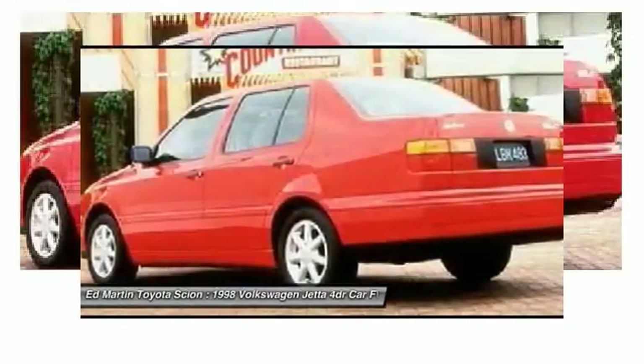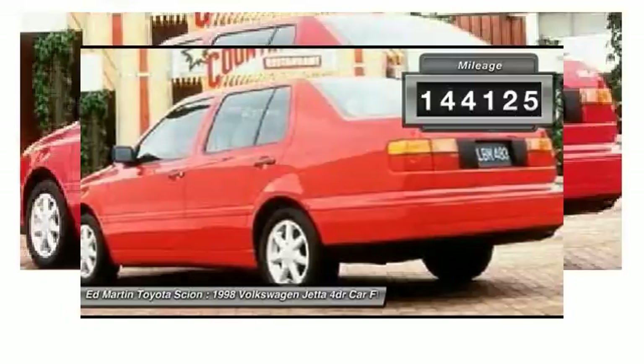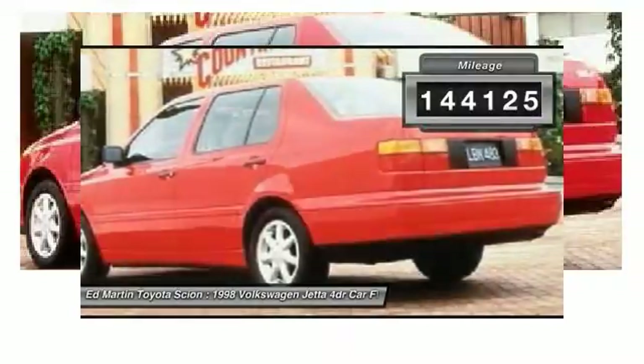Agile and confident handling. Volkswagen Jetta. This vehicle has less than 145,000 miles.